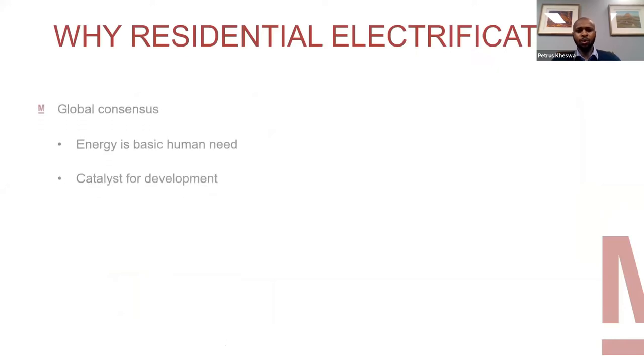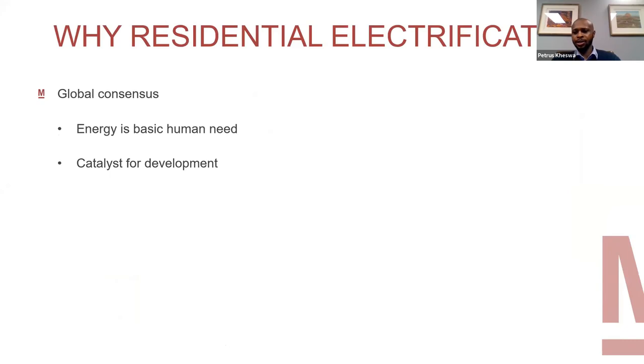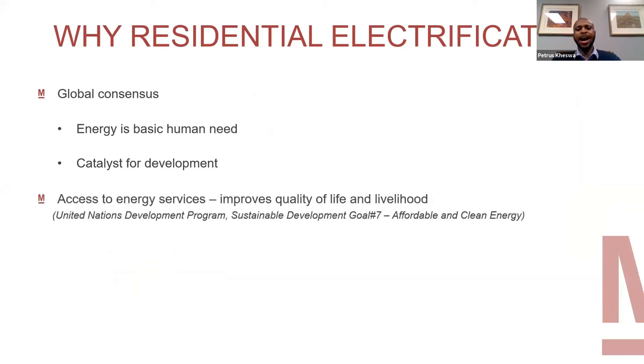What I'll go through first is why electrification design. Globally, there's a consensus that energy is a basic human need, and it is also a strong catalyst for development. That's why we essentially need energy — it helps humans as well. In terms of access to energy services, part of the United Nations Development Programme — which is goal number seven, affordable and clean energy — it has been shown that access to energy actually improves the quality of life and livelihood.